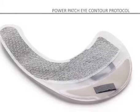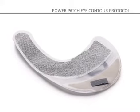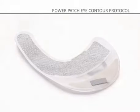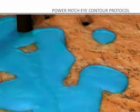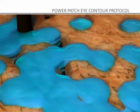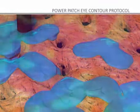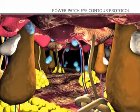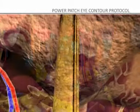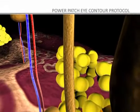Power Patch contains a battery that generates a continuous electric current, which is completely harmless to the skin. The electric current produces iontophoresis, which is the electro-repulsion between electric charges and ions of the same sign. This process enables active ingredients to penetrate the epidermis through the hair follicles and sweat glands much faster and more intensely.